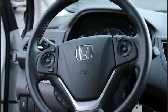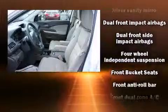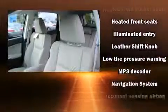Steering wheel mounted audio controls and seven speakers enhance the audio experience throughout the interior. Honda ensures the safety and security of its passengers with equipment such as dual front impact airbags with occupant sensing airbag and front side impact airbags.